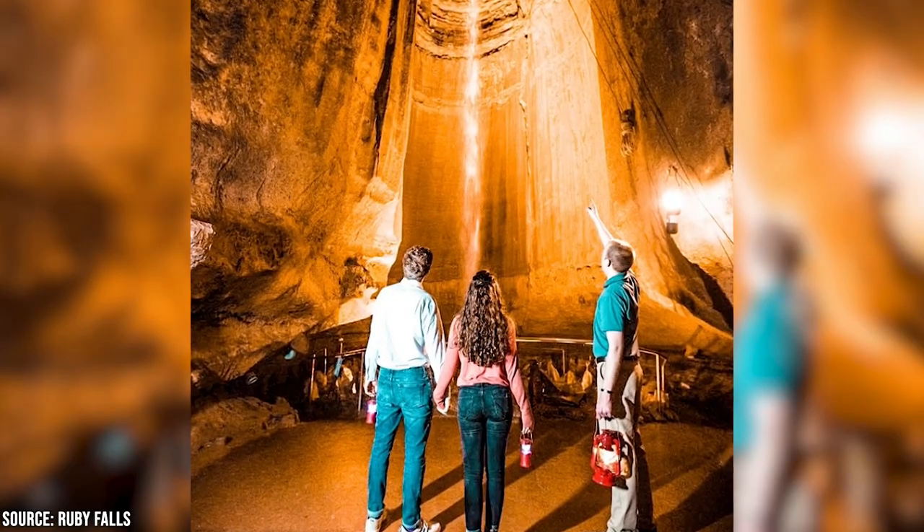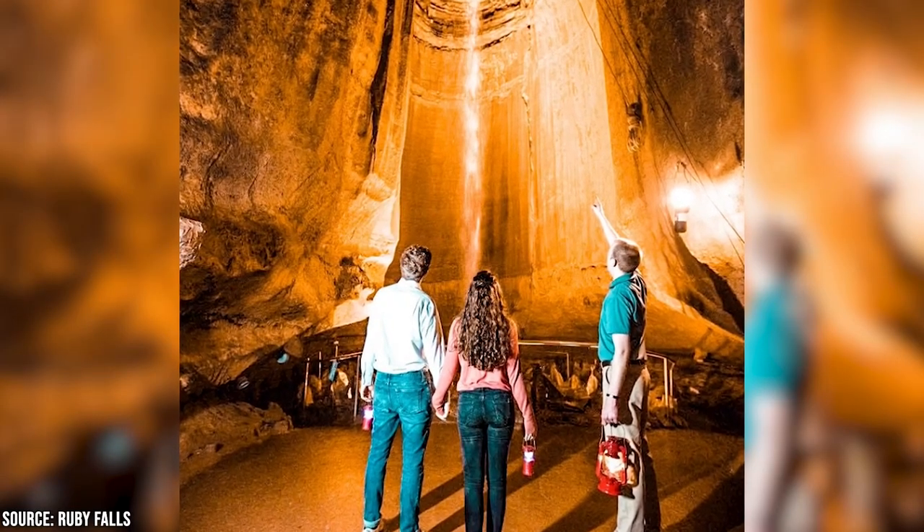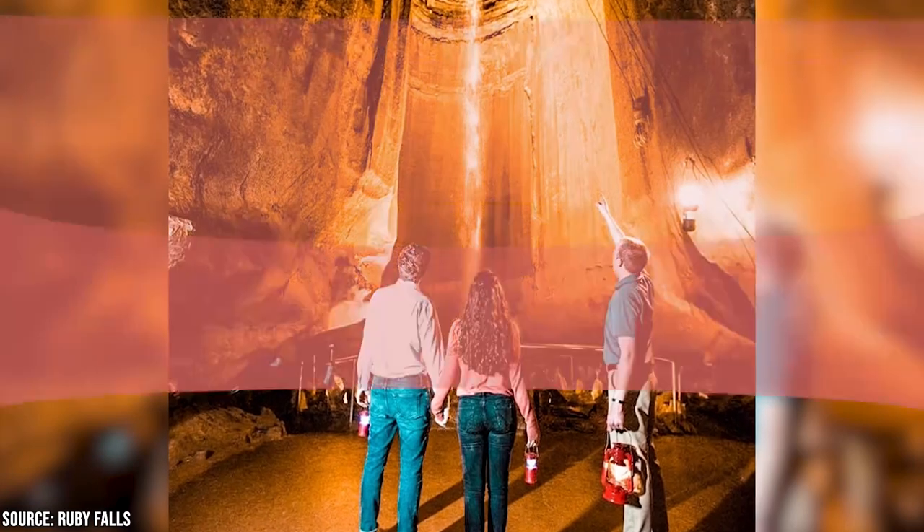If you go during the holidays, be sure to book the romantic — or spooky, depending on how you feel about cramped dark spaces — lantern tour.